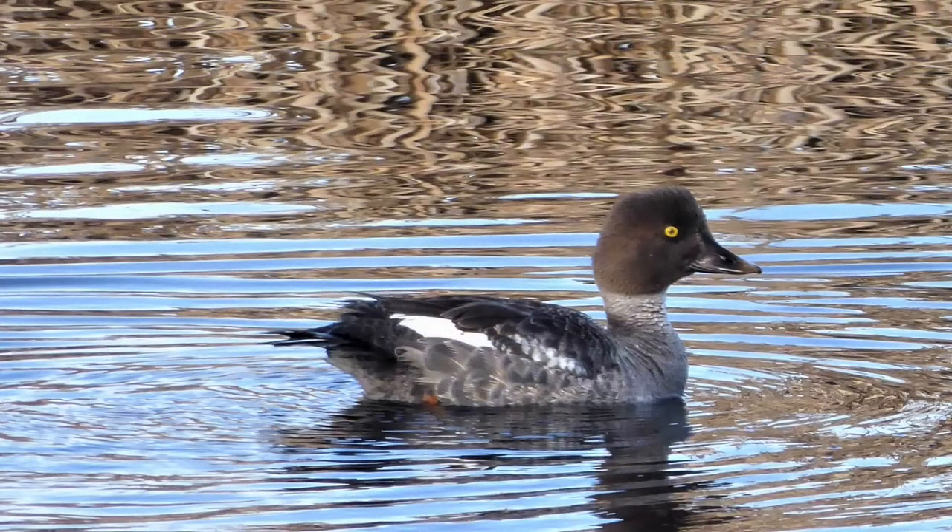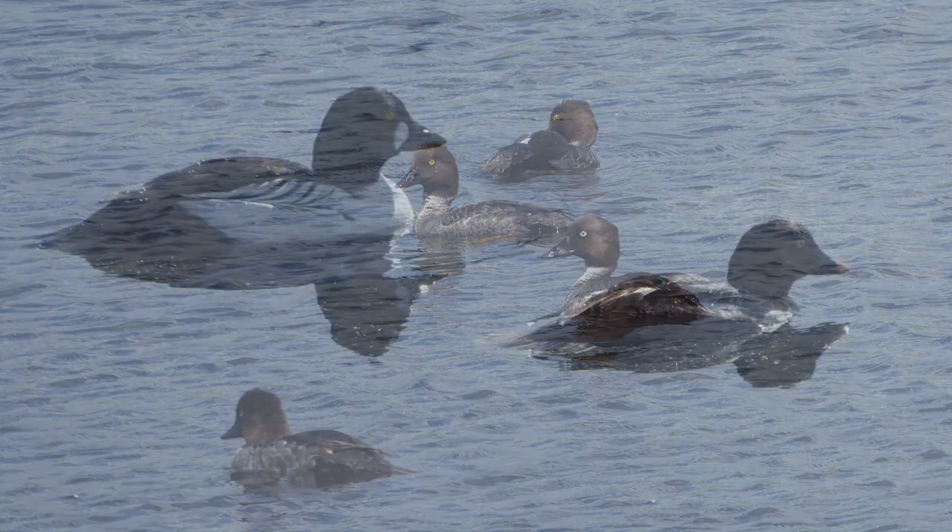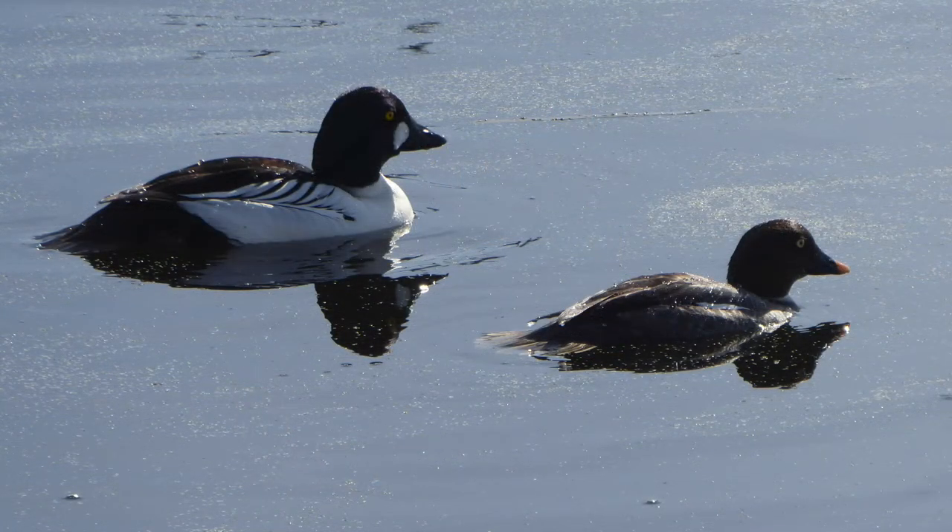It was a great day to see ducks at Big Lake — we saw these goldeneyes. Like the scaup, there are two kinds: the Barrow's goldeneye and the common goldeneye. Also like scaups, you can tell the females apart by head shape, but the males are a lot easier because they can be distinguished by the little white shape near the beak.